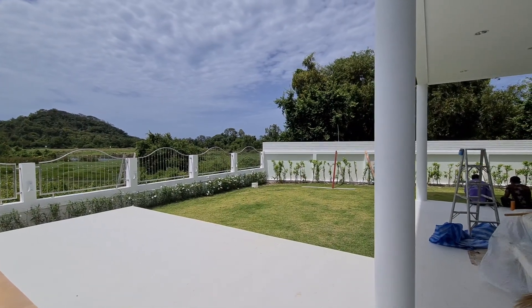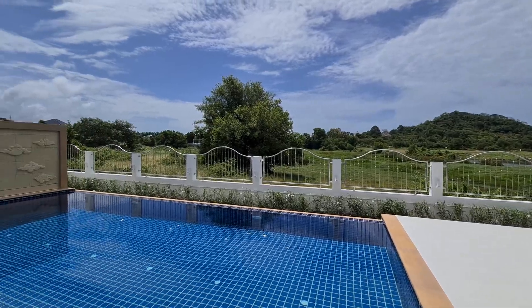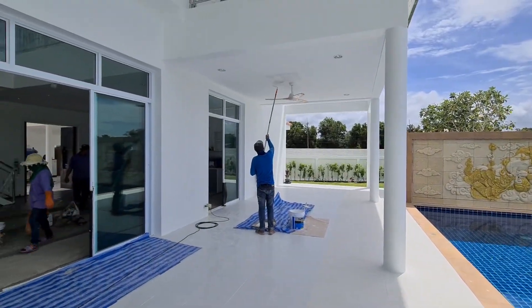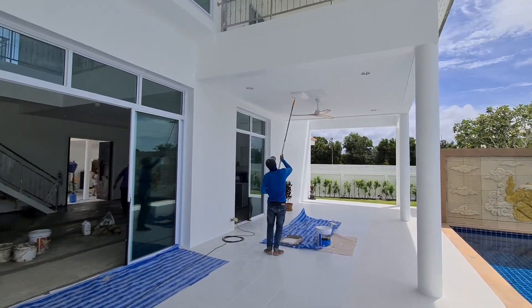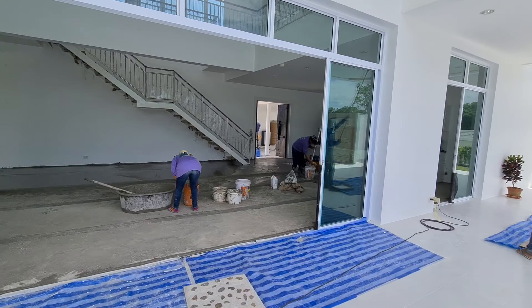Hey guys, a little update on the house. Pretty much done — some fixes and so on, and actually the final and last step.